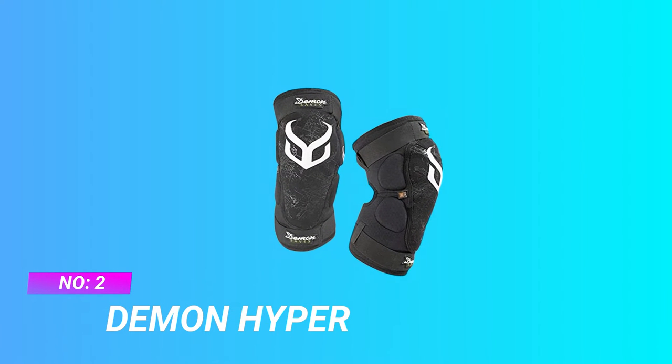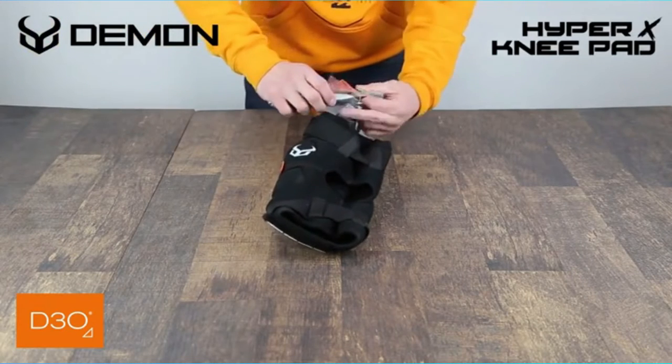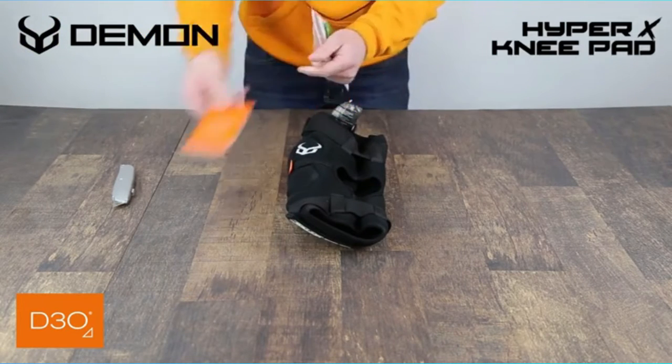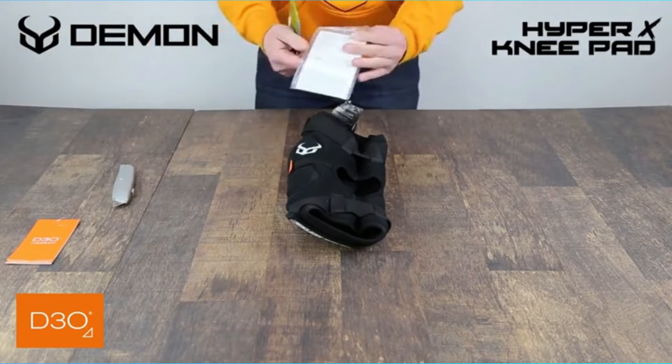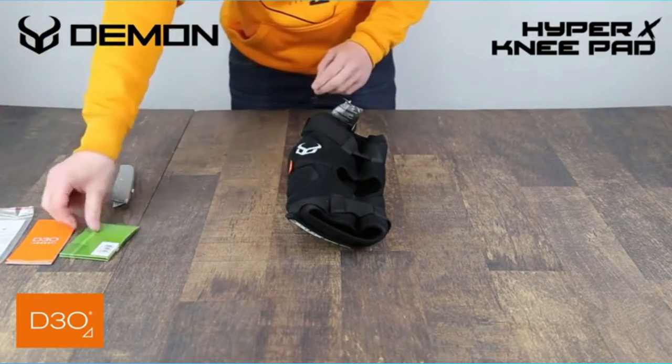Number 2: Demon Hyper MTB Knee Pads 2021. For a more comfy fit, choose the next size up from your measurements — these will fit tight. The Demon Hyper X D30 V3 Knee Pad is the perfect option for mountain biking, snowboarding, and any other high-impact activities.